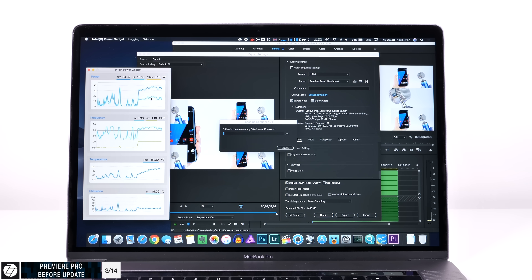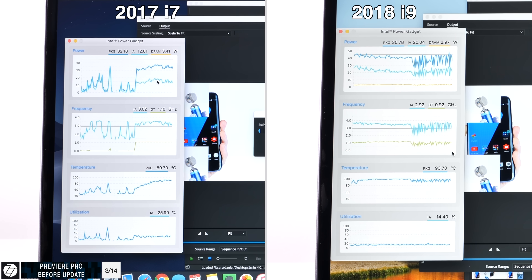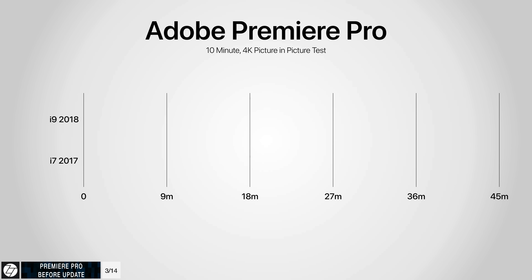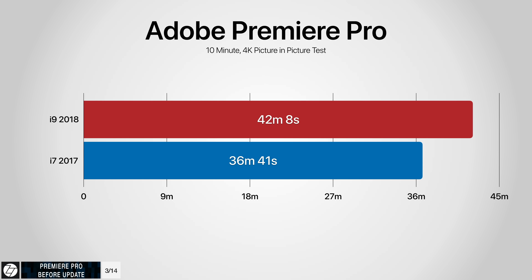On the 2017 model, we got a fairly stable 3.4 GHz clock. It did go under 3 GHz a few times, but temperatures were actually lower at around 93 to 95 degrees Celsius compared to close to 100 degrees on the 2018 model. When it comes to the actual export times, the 2018 i9 MacBook Pro exported the project in 42 minutes and 8 seconds, while the 2017 MacBook Pro with the i7 exported it in 36 minutes and 41 seconds — almost six minutes faster. Before Apple's update, Premiere on the 2018 i9 MacBook Pro is slower than the 2017 model.